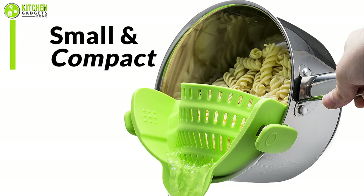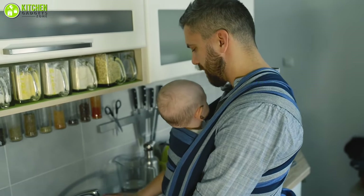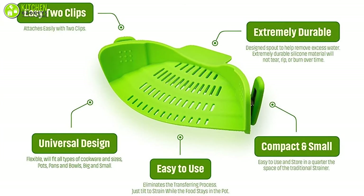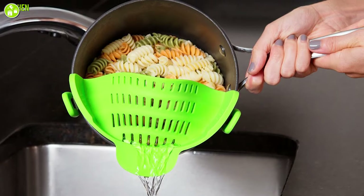It's strong enough to stay in place even when straining heavier items like potatoes and dumplings. Being so small and compact, it will save you a lot of counter space, which is a real blessing when working with limited space. In comparison to the price, it's a real steal. So if you're looking to up your at-home pasta game, this colander might just be it.